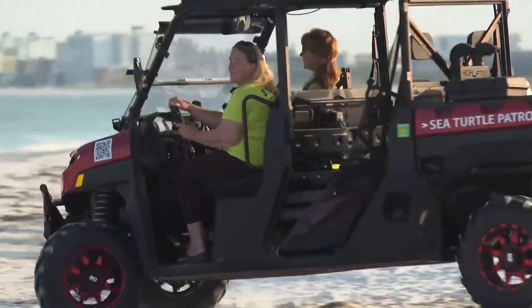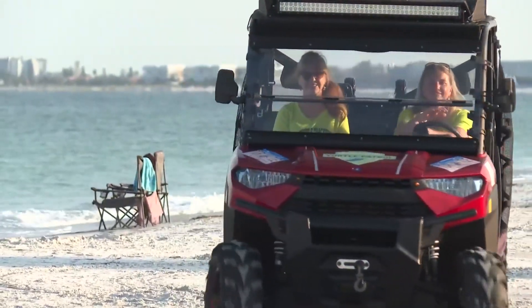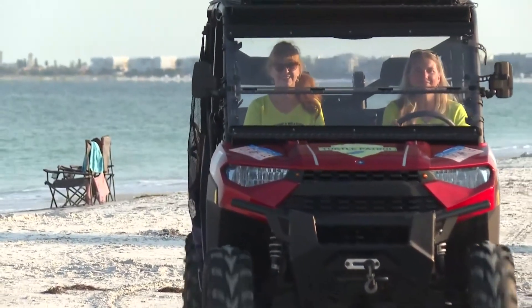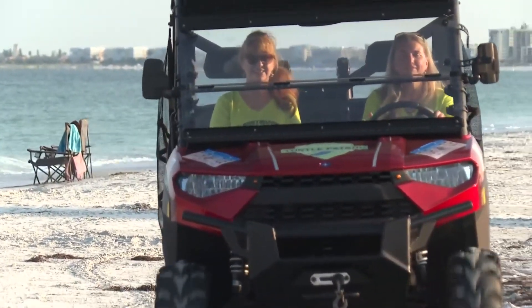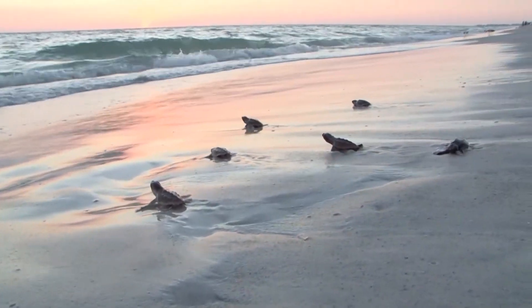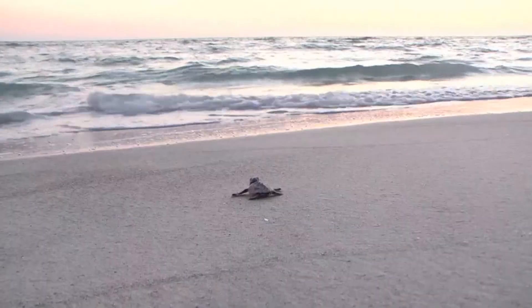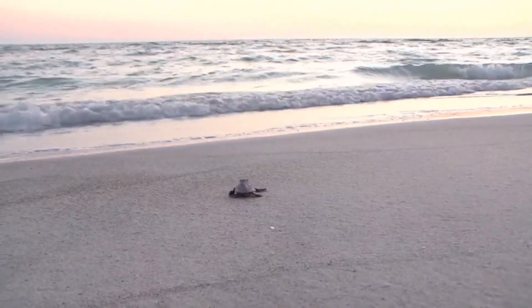685 nests last year — that was a record number. Are we looking to see the same type of progress this year? Yes, we're hoping to actually increase that number this year. Last year was all loggerhead turtles. This year we should also see some green turtles come up here.